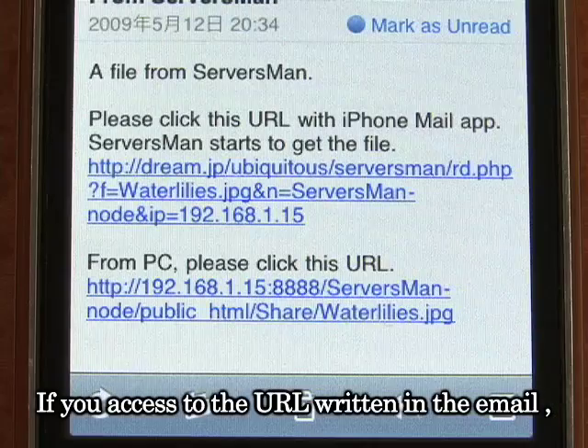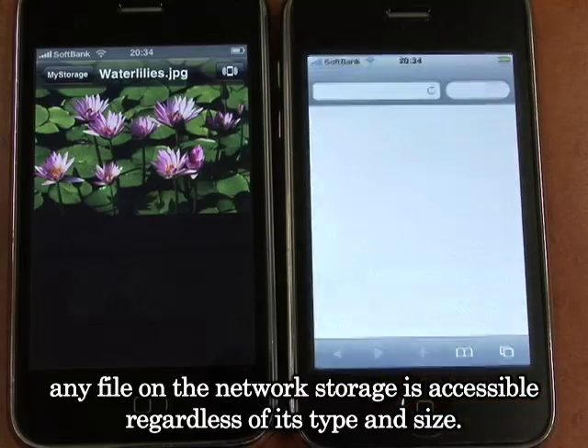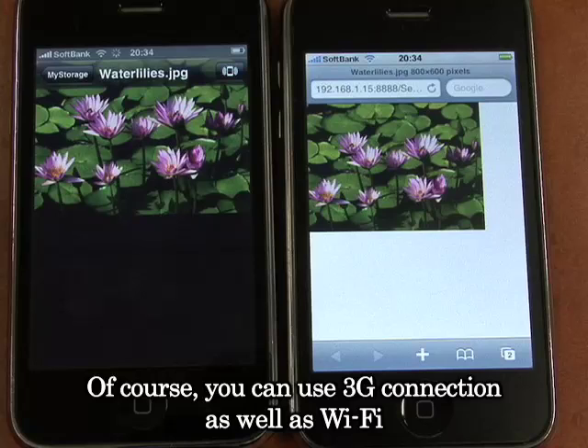If you access the URL written in the email, any file on the network storage is accessible, regardless of its type and size. Of course, you can use a 3G connection as well as Wi-Fi.